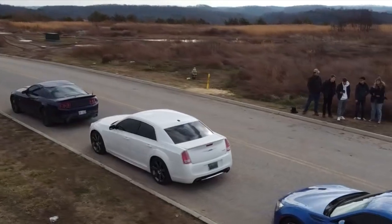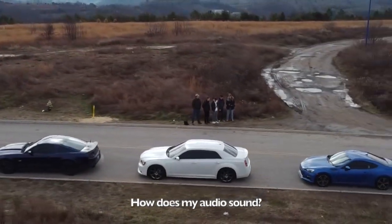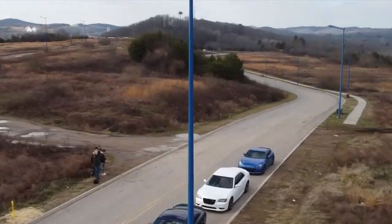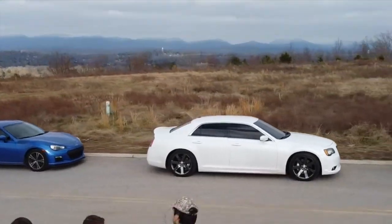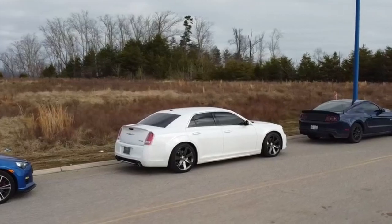If you are a returning subscriber, you may notice the audio should be a little bit better — I recently bought a new microphone. Also, when we hit 1,000 subscribers, which we are halfway to, there will be a new car on the channel, so don't miss out on that. With all that said, let's get into the video.